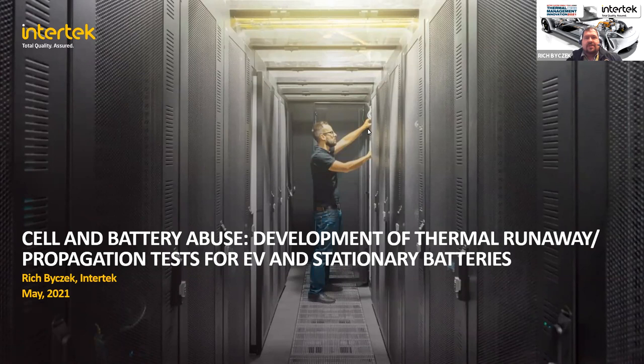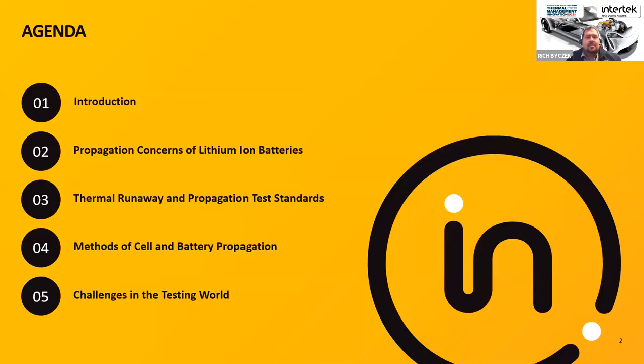Thank you Martin. Hello everyone, this is Rich Bycheck with Intertek. Today's topic is cell and battery abuse: a development of thermal runaway propagation tests for EV and stationary batteries. We'll mainly be talking about the various methods and some of the pitfalls of cell-to-cell propagation testing methods.